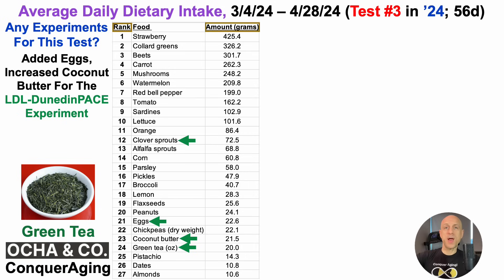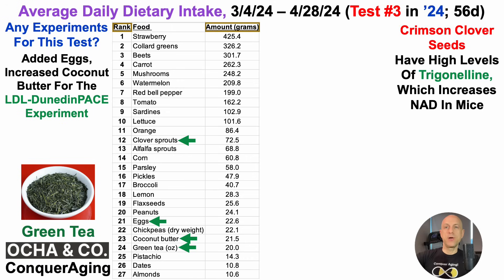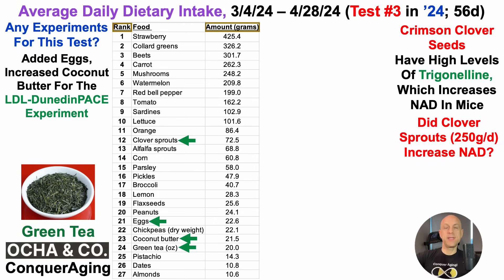I also added clover sprouts into my diet, at an average of 73 grams per day — though it was actually a lot more than that. That's because crimson clover seeds, which I used for sprouting, have high levels of trigonelline, which increases NAD in mice. For 11 days prior to this test, I doubled clover sprout intake relative to an April test — 250 grams per day — with the goal of increasing NAD. Whether or not it worked, we'll see that in Wednesday's video.